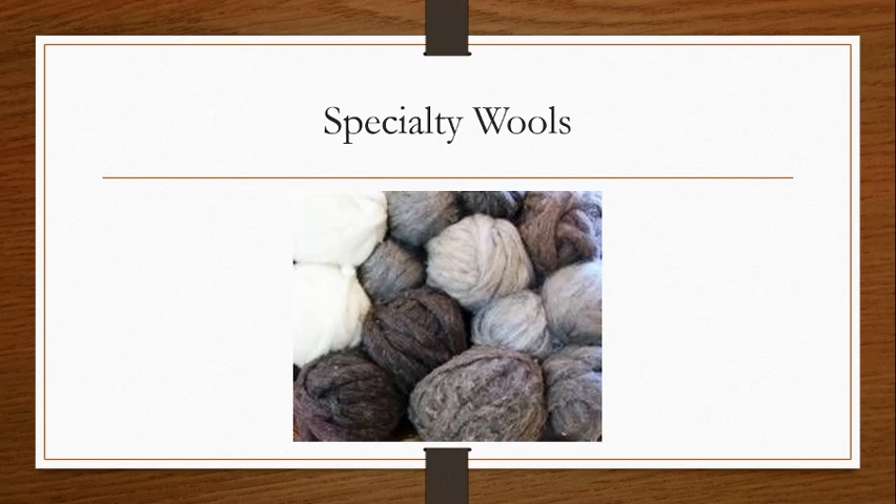Next we're going to talk about specialty wools. All of these wools typically come from sheep — there are many different breeds of sheep that we get wool from. We're probably most commonly familiar with the merino sheep, which produces a very fine quality wool. There are numerous different types of breeds of sheep that give us wools with different characteristics. But in this section, I want to focus on the animals that are not sheep that we can get wool from.